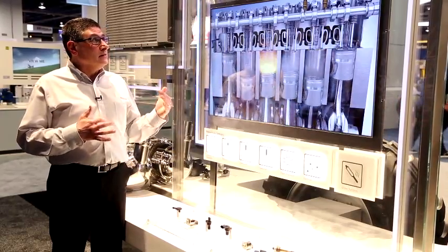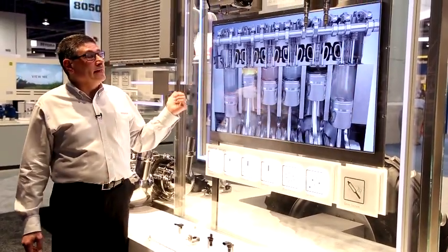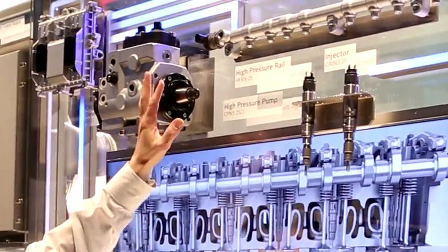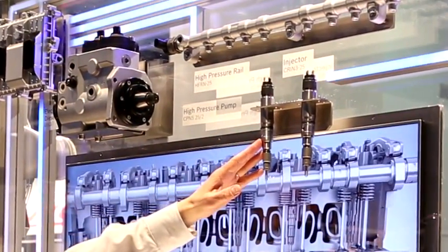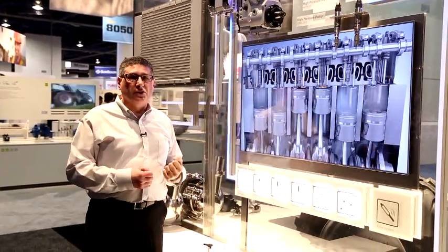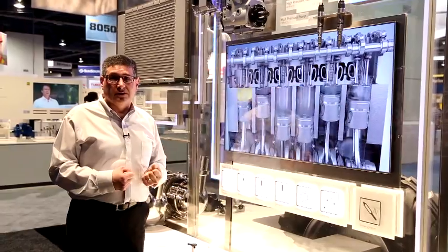When talking about Tier 4 emissions, we have to start with a baseline: a very efficient fuel injection system. You see here a very high-pressure Bosch system — a high-pressure pump, high-pressure fuel rail, and solenoid driven injectors. It's very important to have very high pressure in order to atomize the fuel properly to get the most efficiency and power out of the diesel fuel.